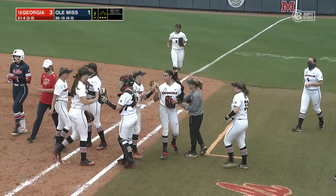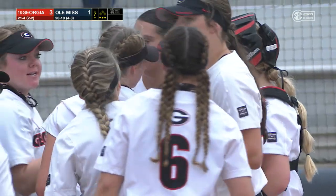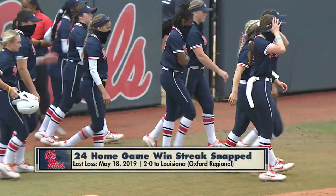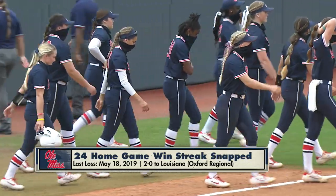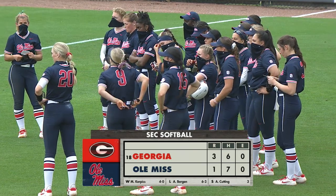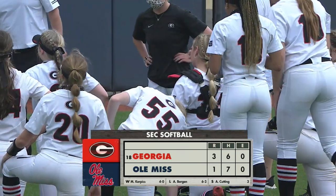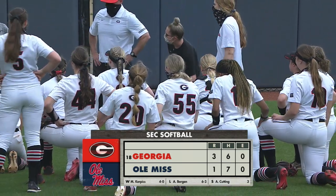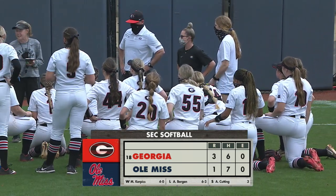The 24-straight home victory streak is done for Ole Miss. With Georgia's 3-1 victory, this series is even one game apiece. You're in Oxford — thanks so much for being a part of this one. We had a pleasure being with you a part of that. Our entire crew that scrambled early to get it on the air — we'll be right back.